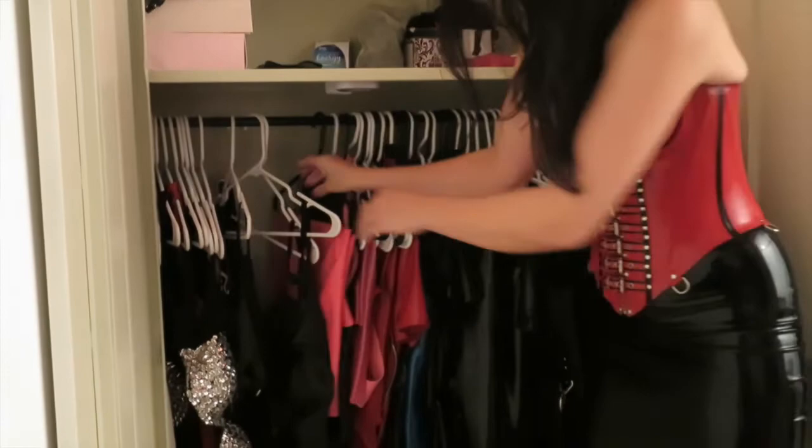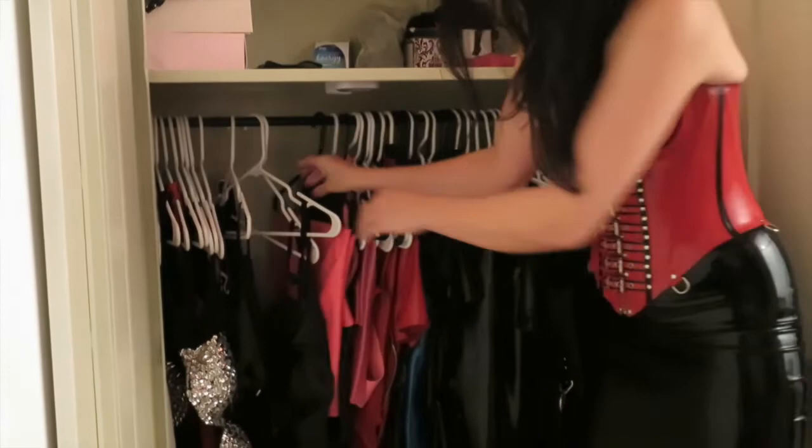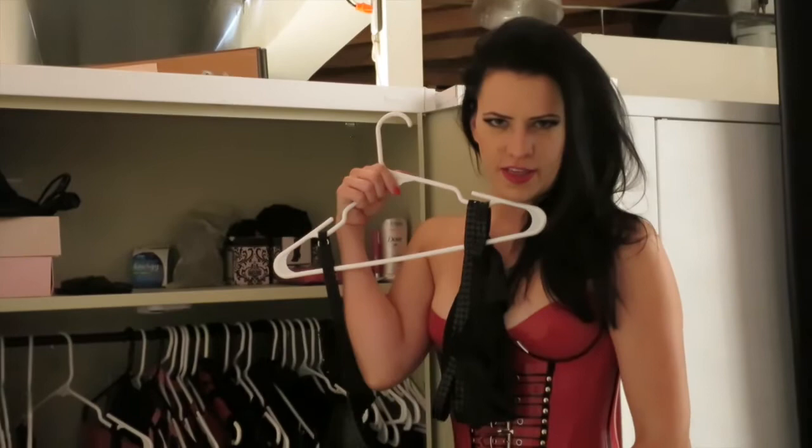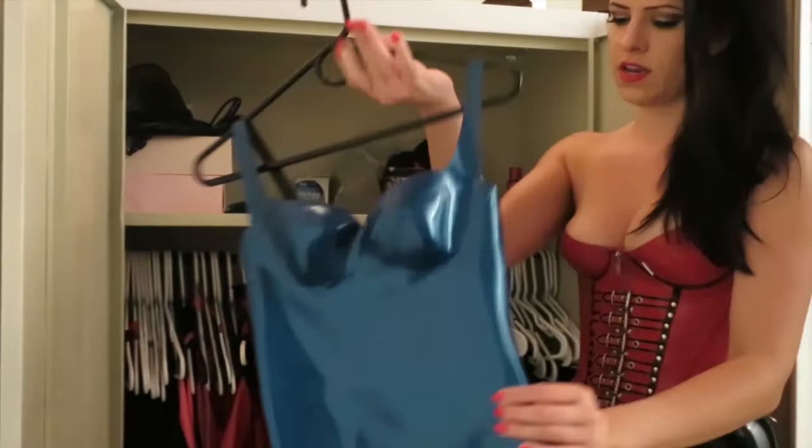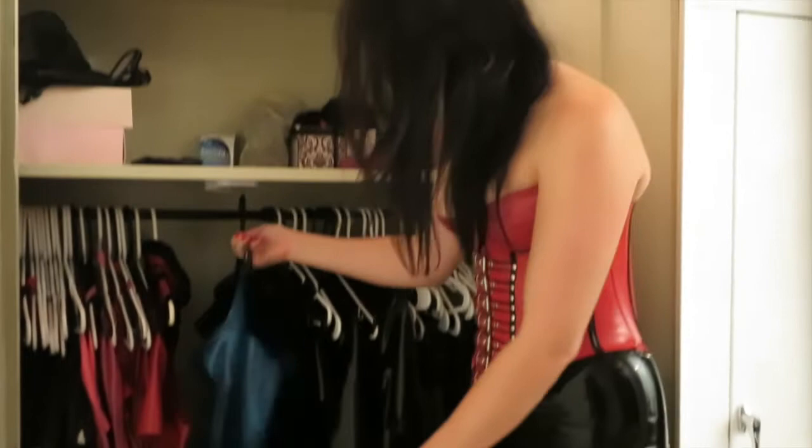This is some of my new favorite lingerie that I just got. Here's some custom latex by Jane Doe in Los Angeles. And I also have some beautiful corsets, like this one by Stormy Leather, which is also based in Los Angeles.